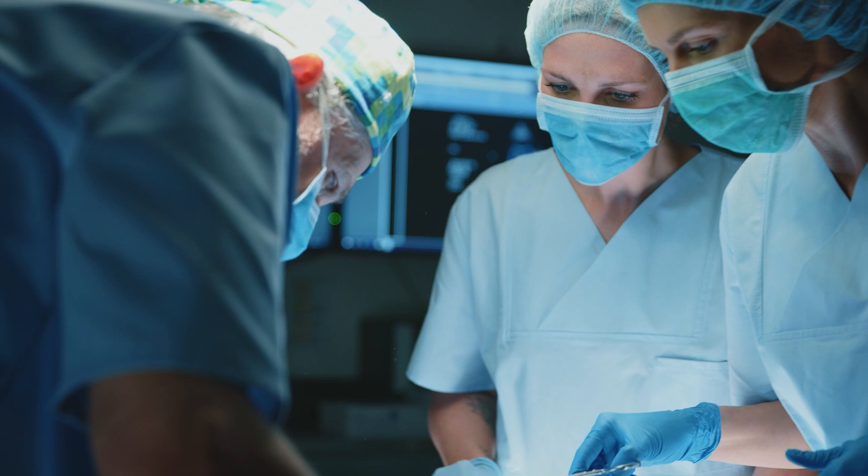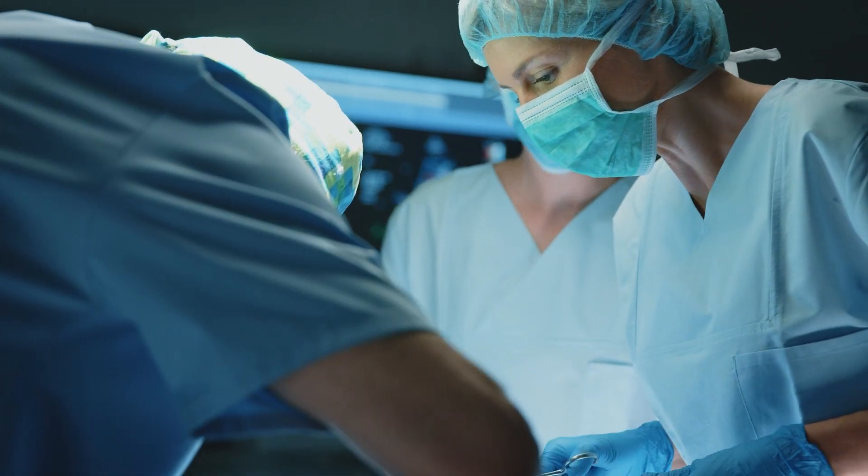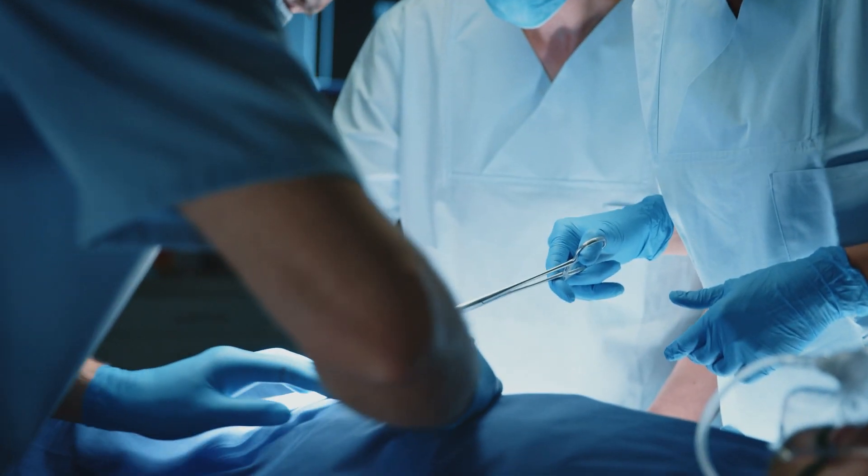Starting on the 12th week we go to the OR, and you are hands-on with the surgeon doing operations.